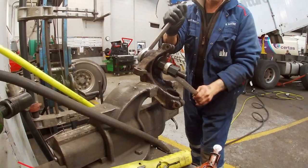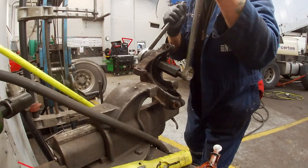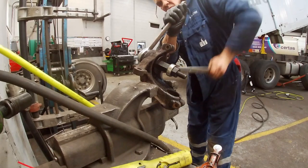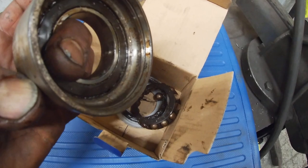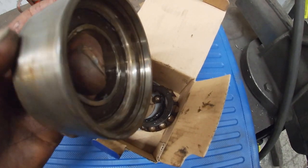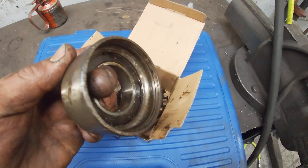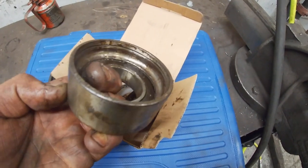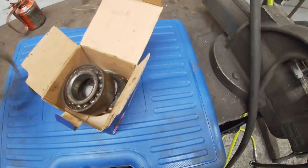The Blue Spot tool I've been using — I did profile that on the channel a little while back, telling you it was value for money, and I will stick by those words. Look at the state of this: this needed to come out. You can see the pitting in here — this was horrendously noisy. For a cheap bearing that cost 17 pounds from Euro Car Parts, not happy with that.